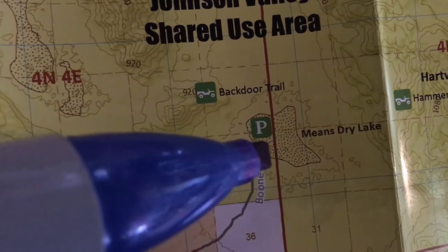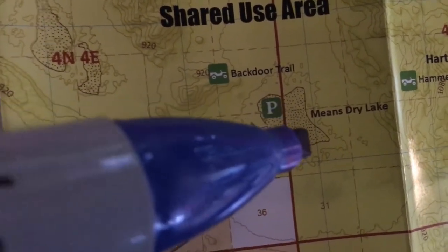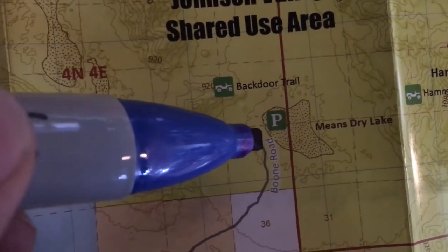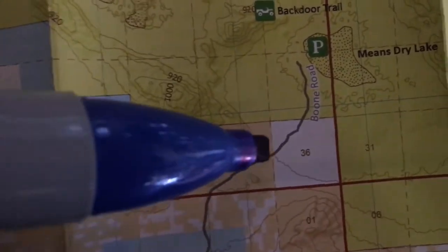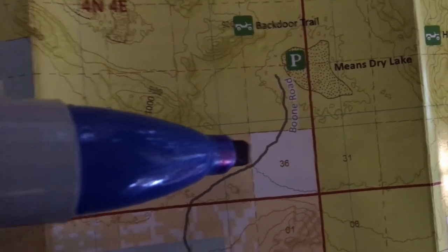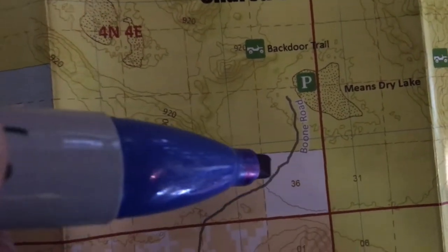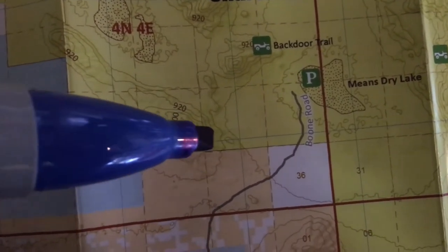A lot of people will camp right on this lake bed right here, and it can be muddy. As you saw the rain earlier, here in California that's gonna be a mud pit. It is closer to Hammertown — Hammertown is right where the P is — and you'll be able to get there without having to drive. If you can unhook your truck and trailer, or you have a motorhome with a Jeep, you're set. If you just have a motorhome, you may want to get closer to Hammertown.